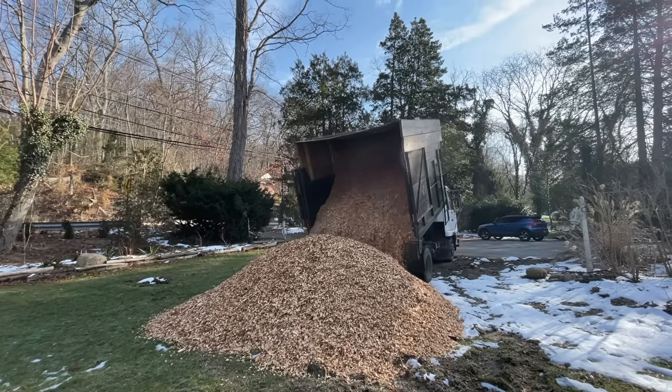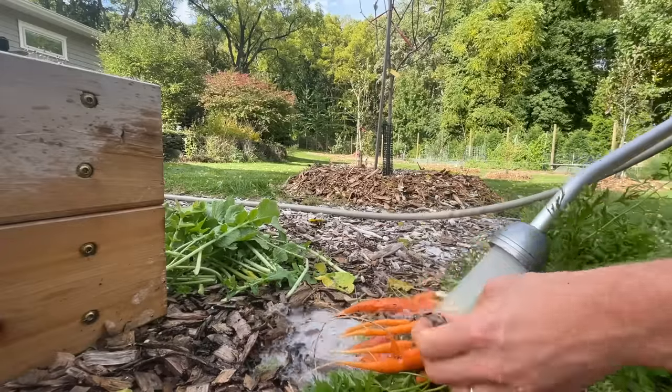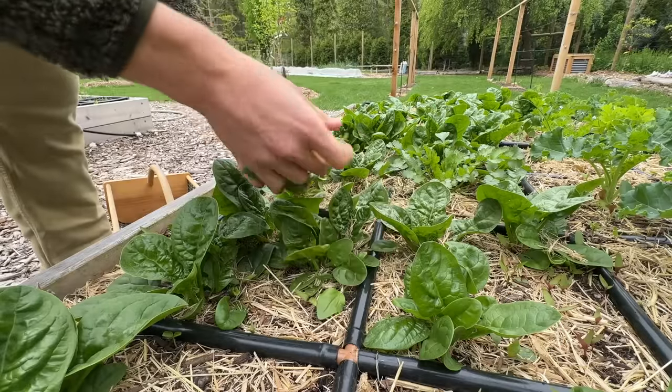Not many people are growing their own food, especially in a suburban environment, but do not let that stop you. Growing food is as natural as it gets. Humans have been doing it forever.